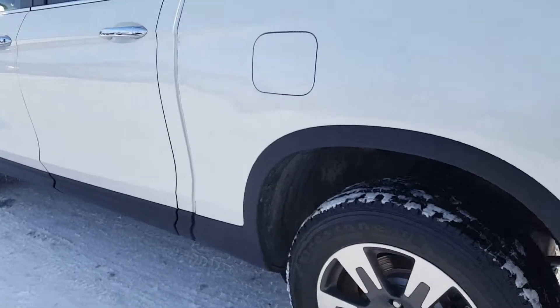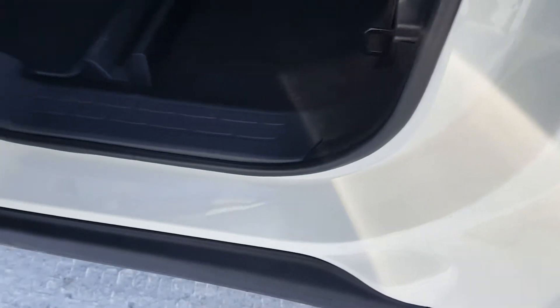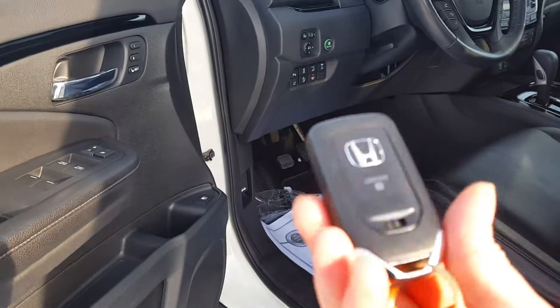Take a quick look on this side here. Once again, nice clean door jamb, got your seat up here — very clean. Cup holders — never been used.